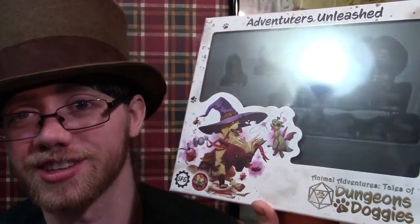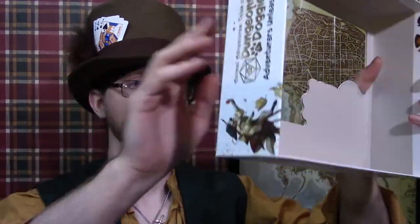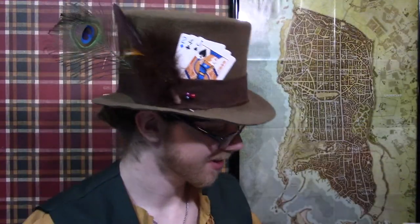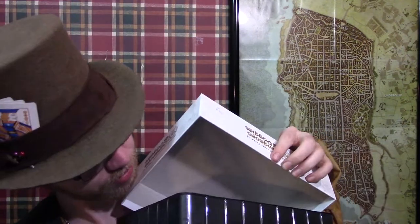I got the Adventures Unleashed: Animal Adventures — Tales of Dungeon Doggies — with all these different dog miniatures, each one themed around a class, and then there's the Kickstarter exclusive one as well. There's a lot of empty space in the box, and I'm pretty sure there are pieces of paper behind it all. Not really — they just made it an unnecessarily big box. Let's see what these are.